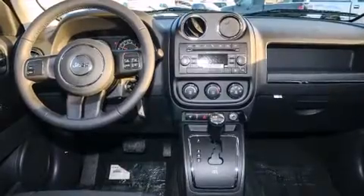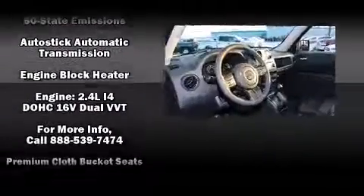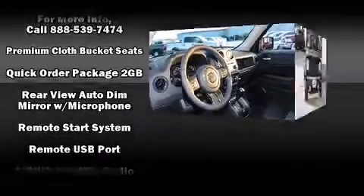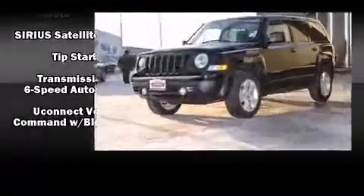Jeep prioritized practicality, efficiency, and style by including an automatic dimming rearview mirror, heated seats, front fog lights, heated door mirrors, and cruise control. Side curtain airbags deploy in extreme circumstances, shielding you and your passengers from collision forces.